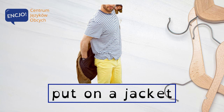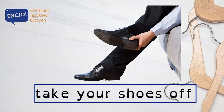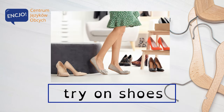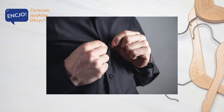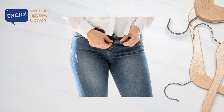Clothes activities. Put on a jacket. Take your shoes off. Try on shoes. Do the buttons up. Undo the buttons.